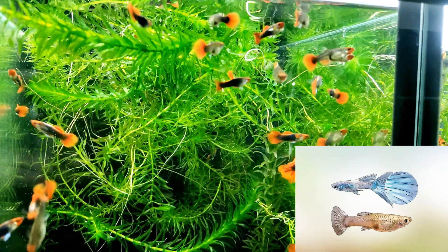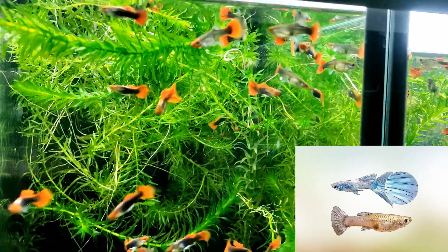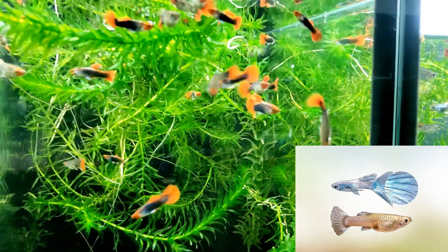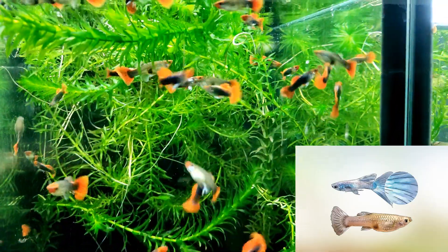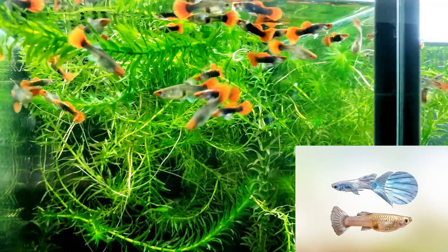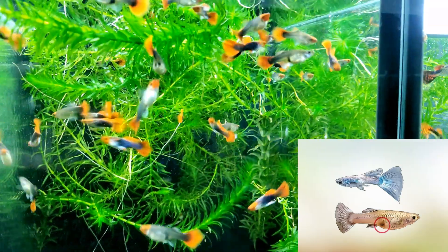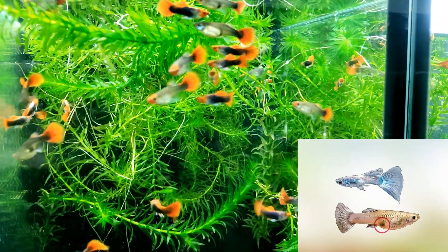Male guppies are often more colorful than their female counterparts, and their bodies may be covered in bright colors and patterns. Males may have their bodies and tails covered with orange, blue, purple, green, black and white spots and stripes, which they use to attract a female. Keep in mind that spotting lots of bright colors is not a sure way to identify a guppy as a male, as some species have females that are also quite colorful, so use other physical markers in addition to coloration.